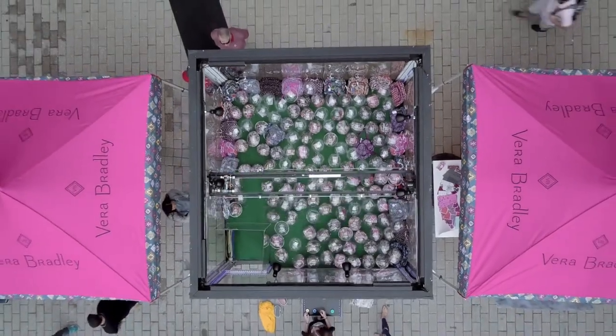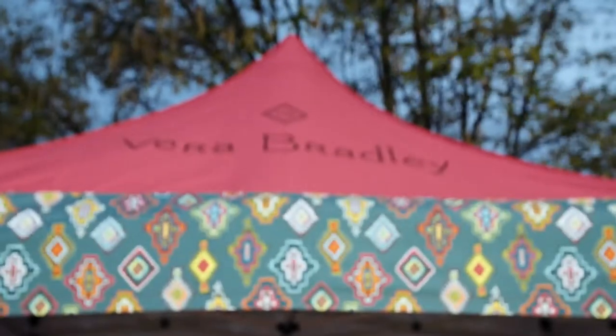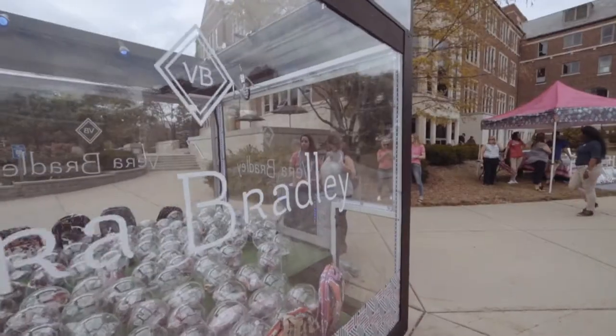I think this is unreal. I was like, wait, this is a life-size claw machine? And all my friends were texting me, like, what is going on with Vera Bradley on campus? I was walking by this morning and saw it being set up. And I called my mom, like, oh my gosh, mom, you should see this huge Vera Bradley box here. I don't know what it is, but I need to go.